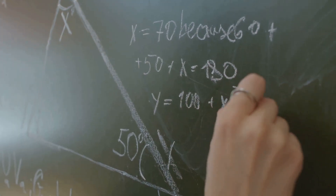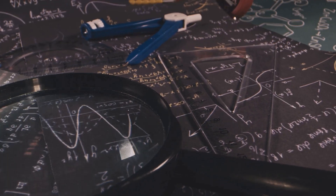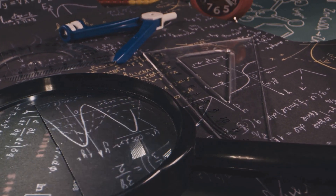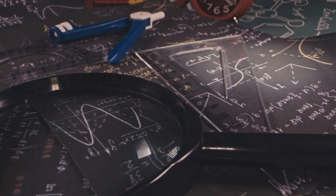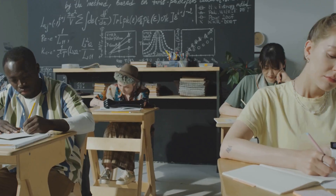Now let's talk about the math part of Pi Day. Pi, represented by the Greek letter π, is a mathematical constant that represents the ratio of a circle's circumference to its diameter. It's approximately 3.14159, but here's the mind-blowing part: it's an irrational number, meaning its decimal representation goes on forever without repeating — that's right, forever.